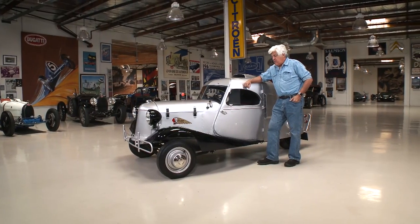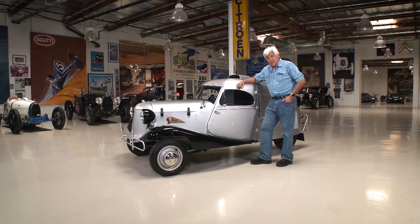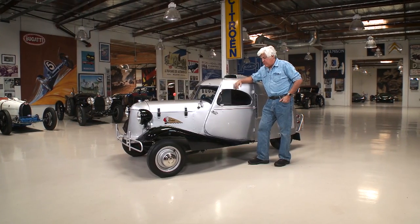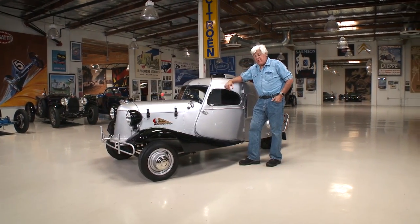Bob drove this thing with his brother from Minnesota to Alaska to San Diego — about a 6,000- to 8,000-mile trip. He put 150,000 miles on this thing over a lifetime.